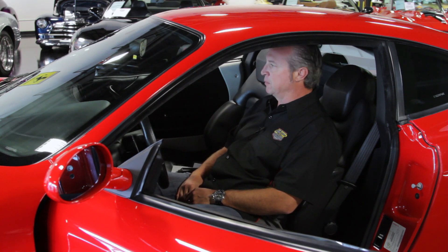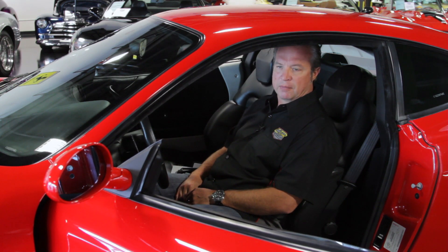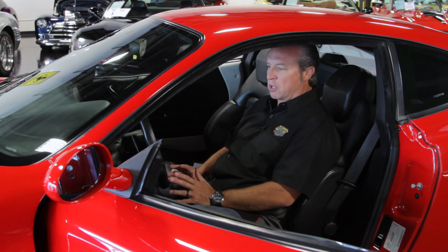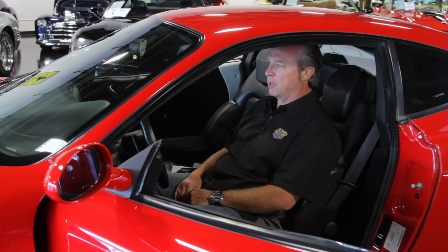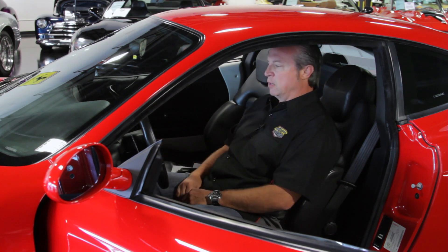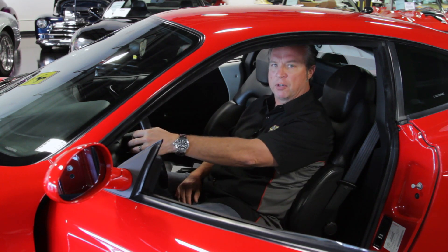Now listen to this. It's a Capristo exhaust, folks. Adds about 10, 15 horsepower to this car. It's already got a lot of power at 400 horsepower. This is a great all-around driver. You can take it anywhere. You can pop it into automatic or run with the F1 shifters.